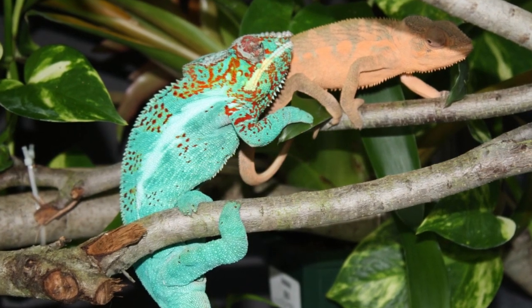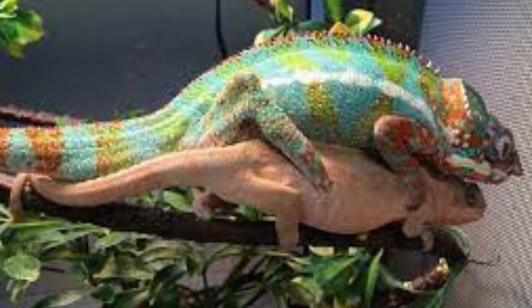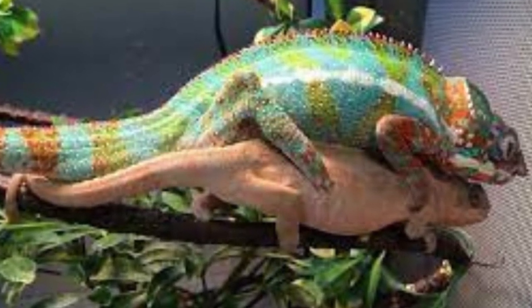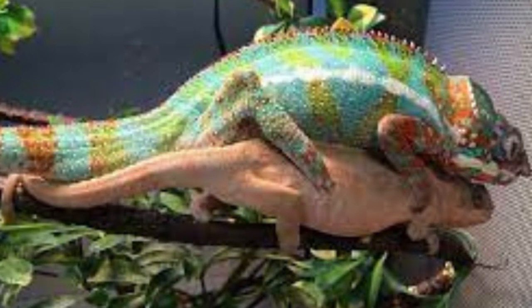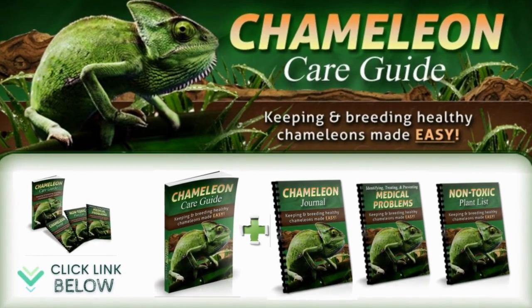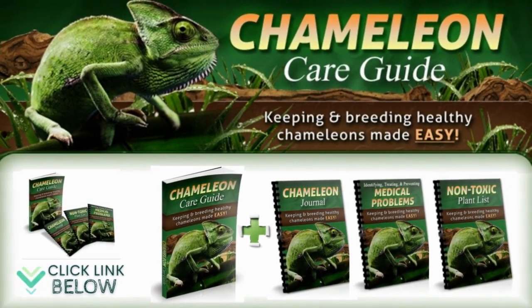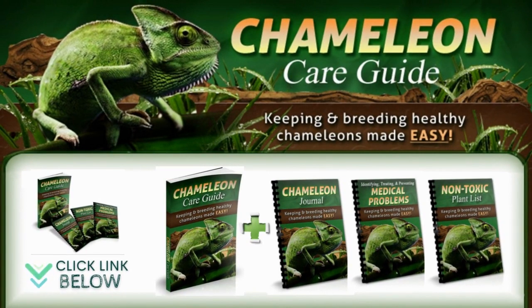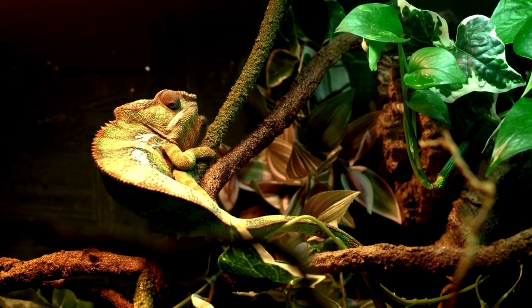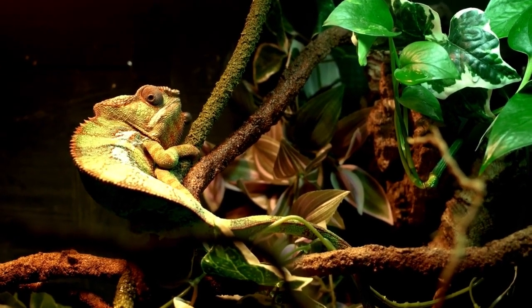The only exception is if you are breeding two of your chameleons. Please note that in this case, females require special care and you need to be aware of several factors if you want to breed your chameleons. See the Chameleon Care Guide for a detailed explanation — I put the official website below in the video description. You must also make sure that your chameleon's habitat is not in a place where another pet can see it.